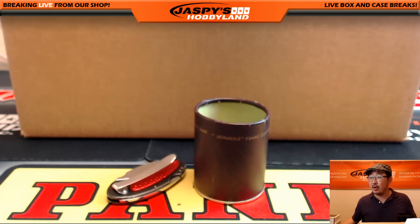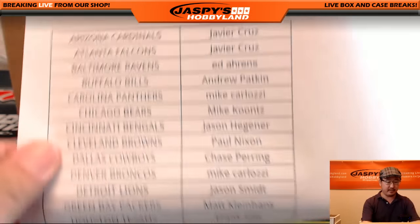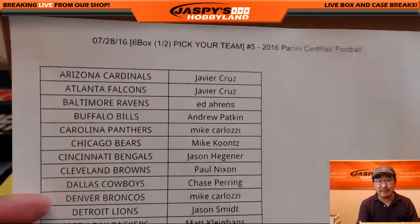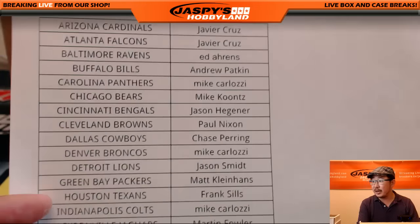Hi everyone, Joe for Jazz Peace Hot Band here. We are doing another half case break of 2016 Certified Football from a 12-box inner. So there it is on the 28th, just a few days before we leave for the National in Atlantic City. Squeezing in a few breaks there. Break number five.